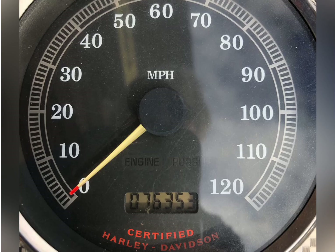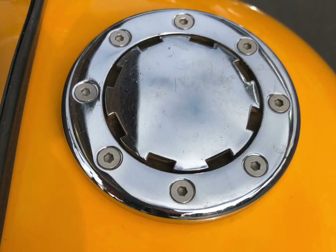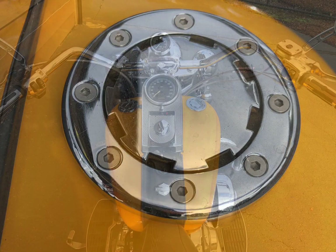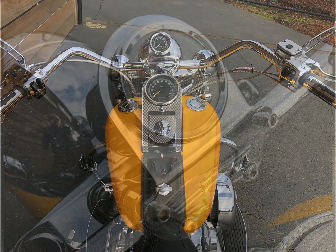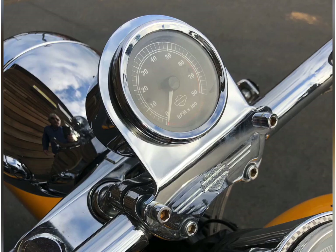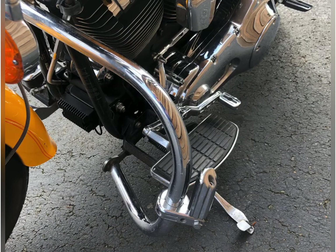A two-up Mustang seat with rider's backrest, custom grips, chrome switch housings, chrome master cylinder cover, chrome levers, custom mirrors. 76,000 miles — it's a 20-year-old bike, that's like 10 years worth of miles. LED fuel gauge and flush mount gas cap.